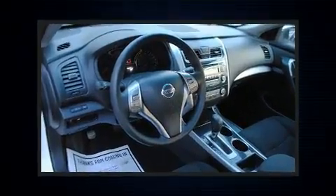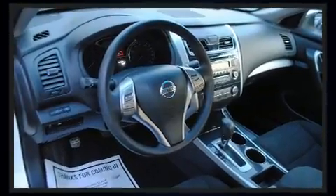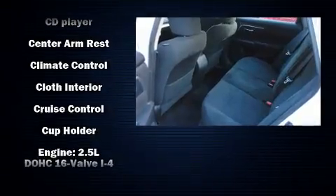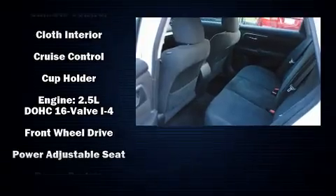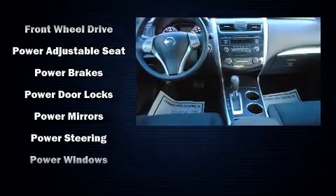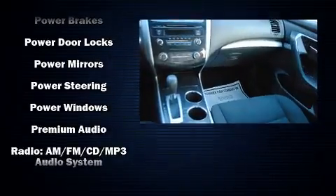Nissan ensures the safety and security of its passengers with equipment such as head curtain airbags, brake assist, a security system, and four-wheel disc brakes with ABS. Electronic stability control ensures solid grip atop the road surface, no matter how challenging the driving conditions.